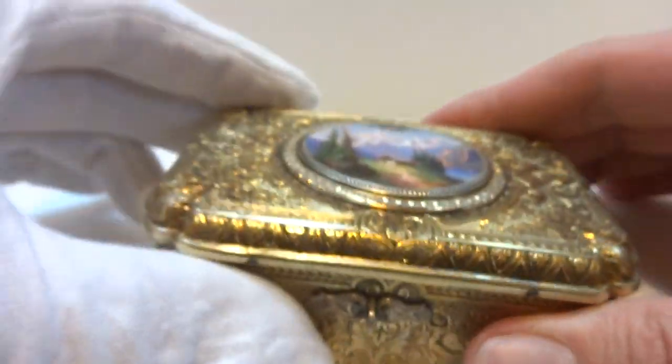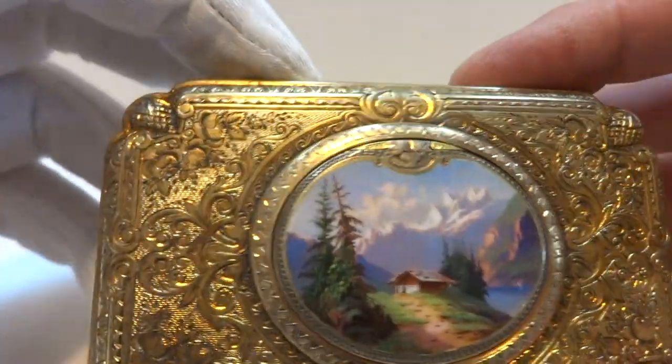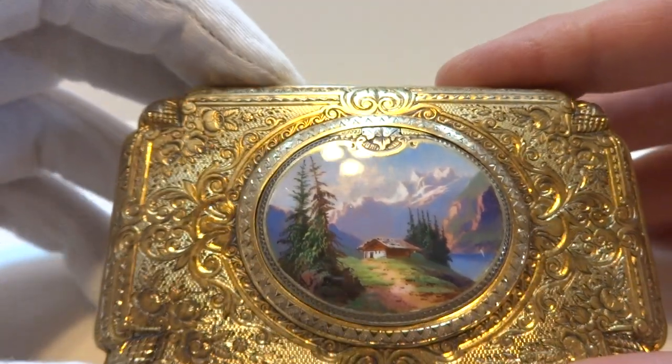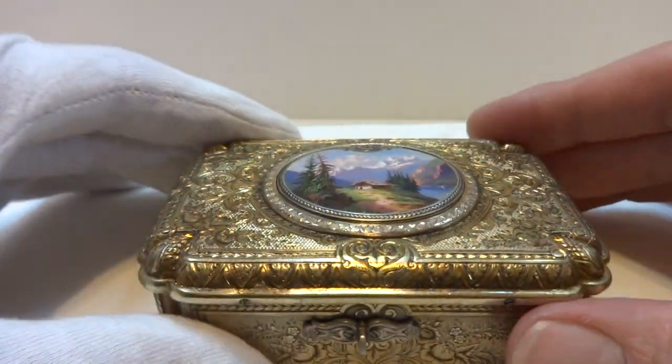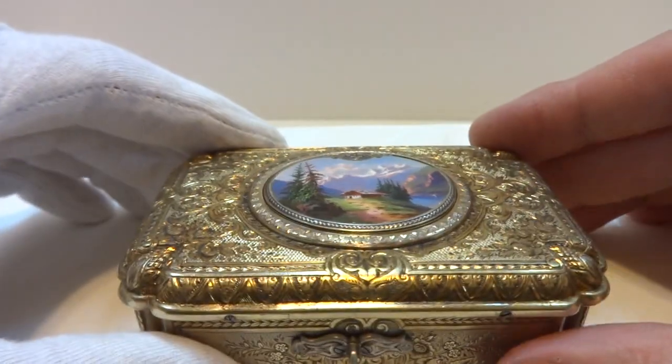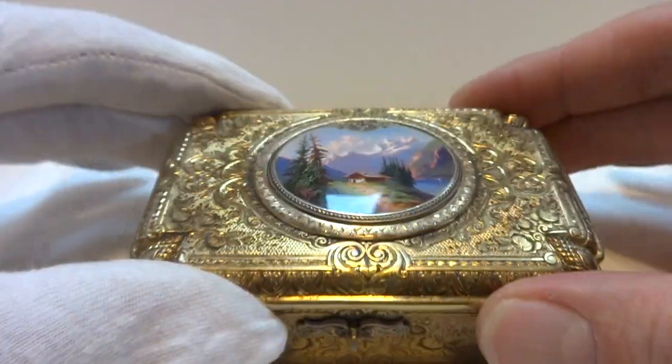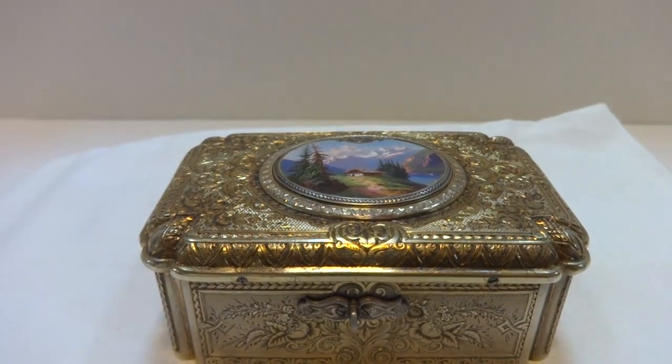It's just an amazing piece. In summary, an antique fusee wind singing bird box crafted by Charles Brugier — just in wonderful, wonderful condition. Take care.